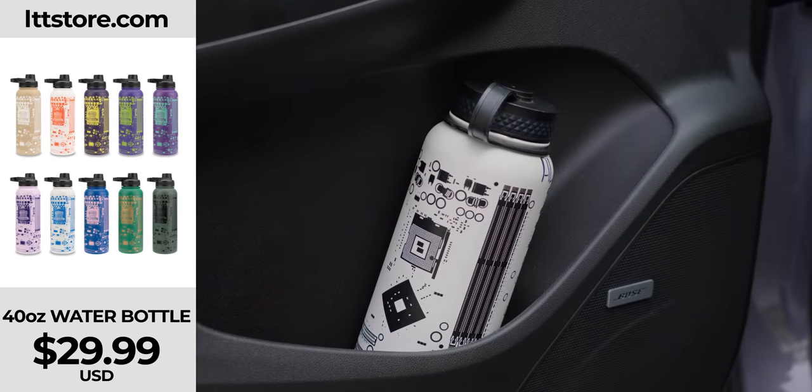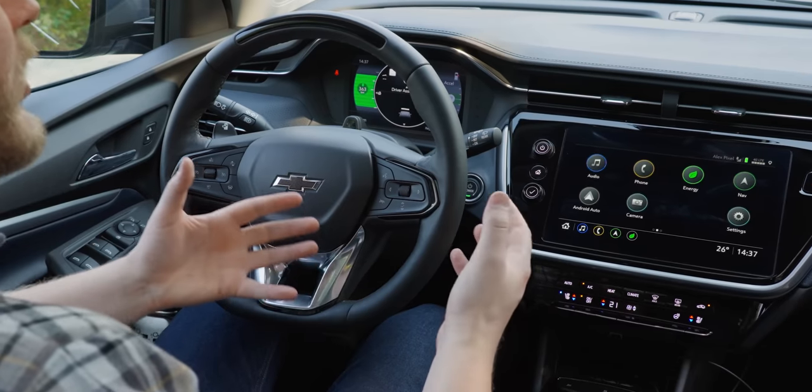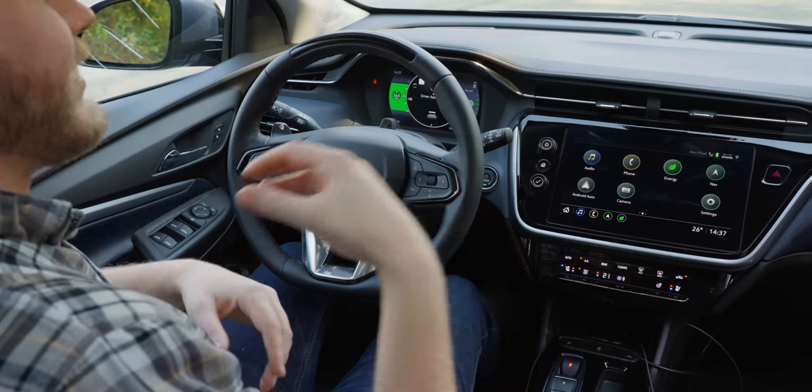Hopping into the Bolt EUV, you get a very throaty introduction. Also, there's enough room here to fit a whole LTT water bottle in the side. In here, it is a car. The Chevy Bolt EUV does this amazing thing that every single other electric car seems to stumble over — it makes sense.